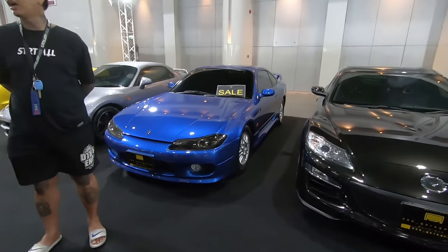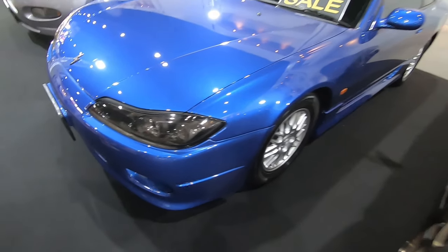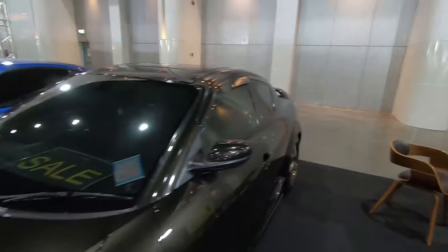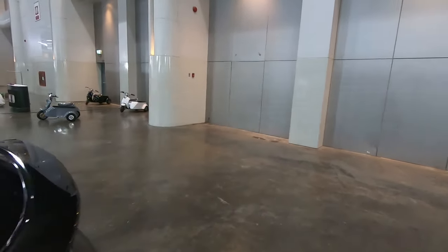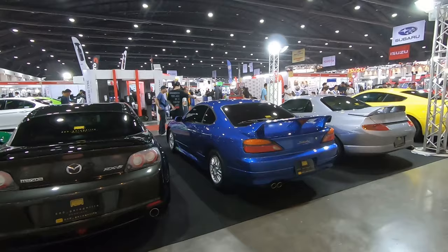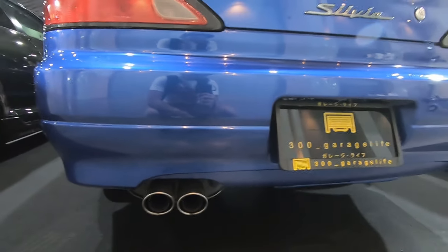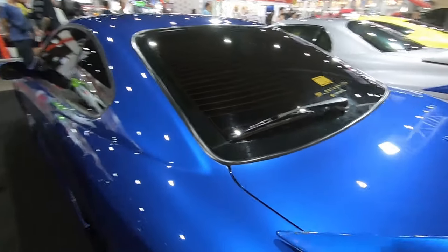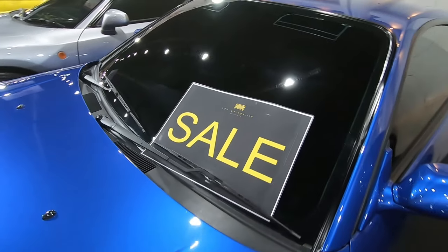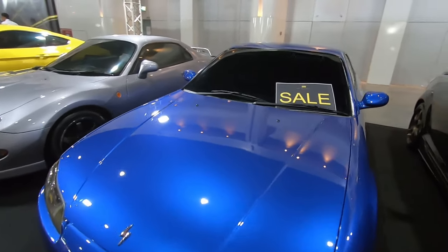A fully stock S15 — smoked-out headlights, stock wheels, freaking clean. It's 100% stock — look at the stock tailpipes! Everything is neat. Oh, and it's for sale! 300 Garage Life are the guys you need to look for if you want to buy this car.